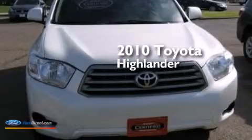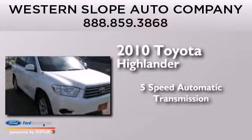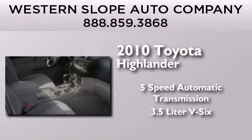This is a 2010 Toyota Highlander. This crossover has a 5-speed automatic transmission and a 3.5-liter V6.